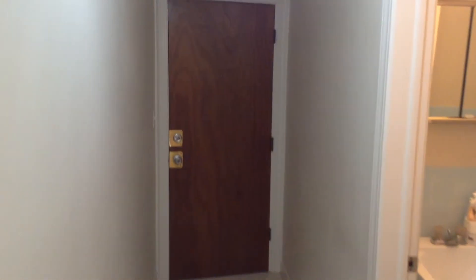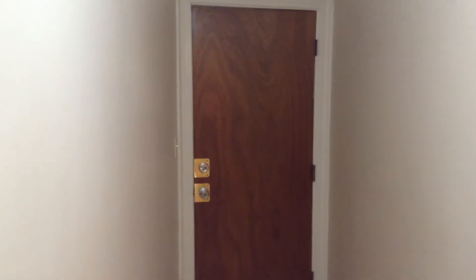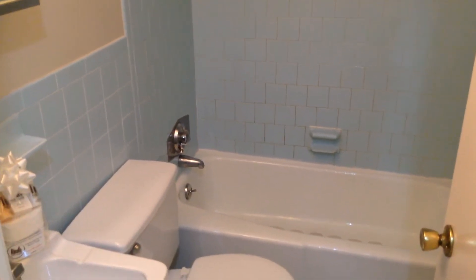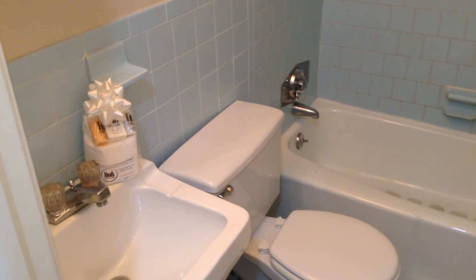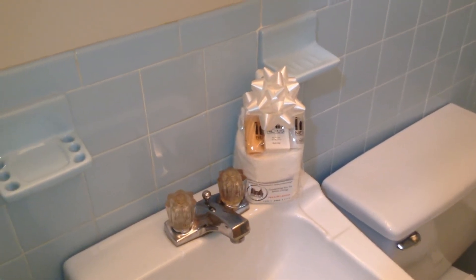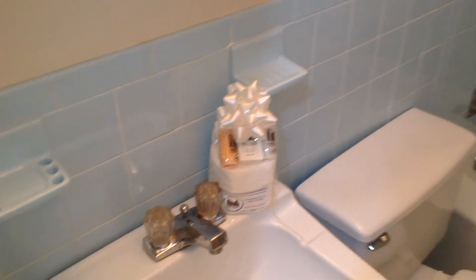Right this way is the main entry to the unit, which leads to the stairwell. And to the right is the full bath. As you can see, the bathroom is very clean. You also have your Nexus new tenant welcome package, which has all of your essential toiletries, courtesy of Nexus Property Management.